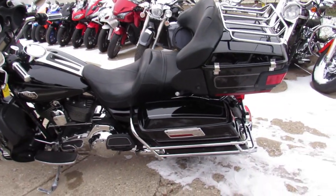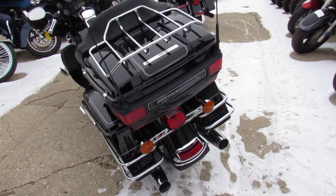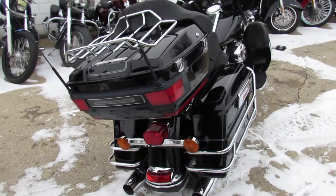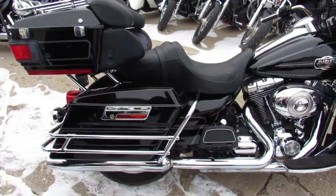Hey guys, it's Aaron and Andrew here doing some videos on the used Harleys in stock — over a hundred used Ultra Classics to choose from. This one here is a 2010 Ultra Classic. It comes with a 21-inch fast spoke chrome wheel, vivid high gloss black paint, and tons of chrome. Stand out from the crowd on this Ultra Classic.